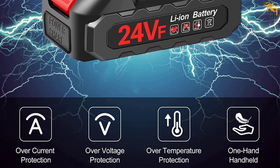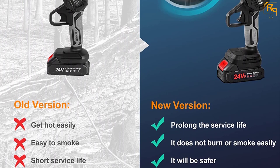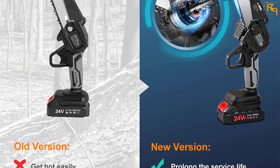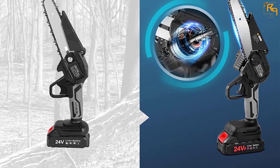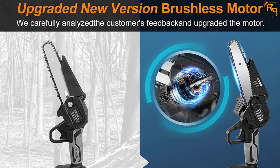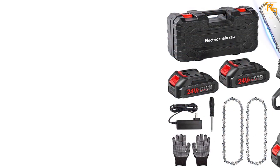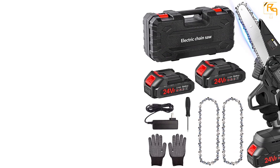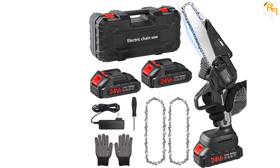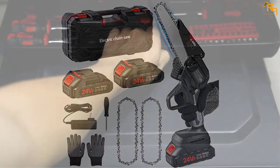The screwdriver head is constructed with chrome vanadium that is hardened to ensure good quality, operability, and assurance. The set is equipped with a storage box made of durable PP material to make it impact resistant. This magnetic screwdriver set has wide application — you can use it for household appliances, glasses, watches, computers, electronics, and more. The case has a portable and professional design with reasonably designed placement positions.